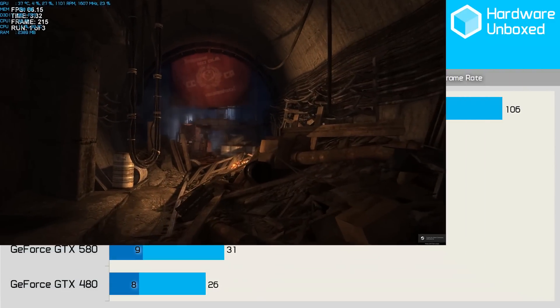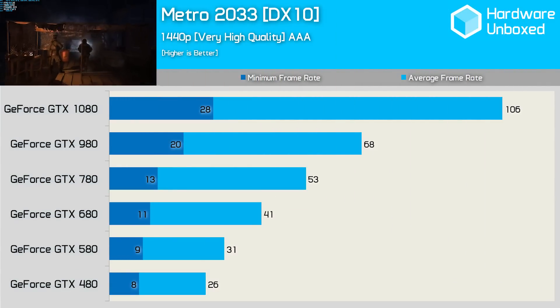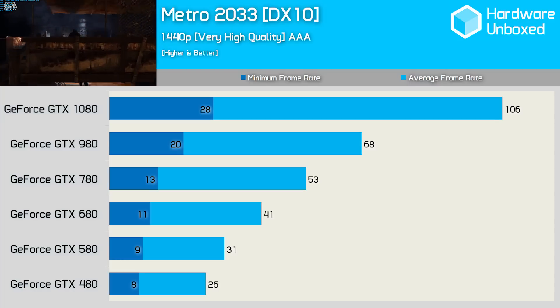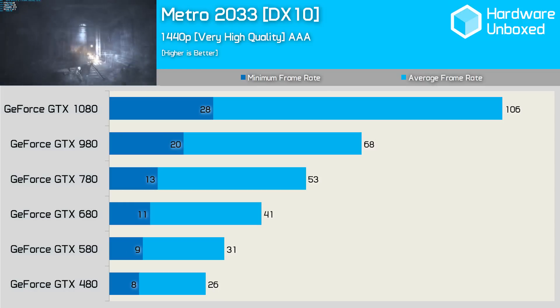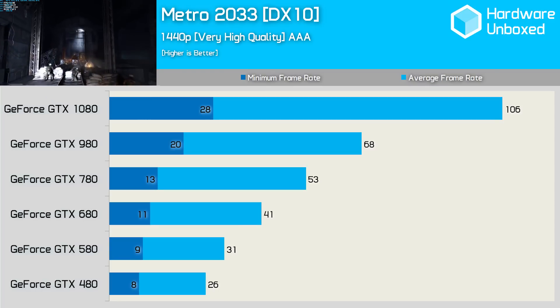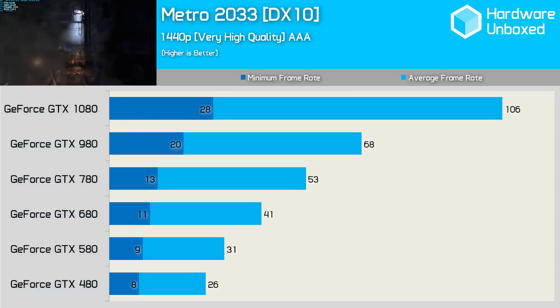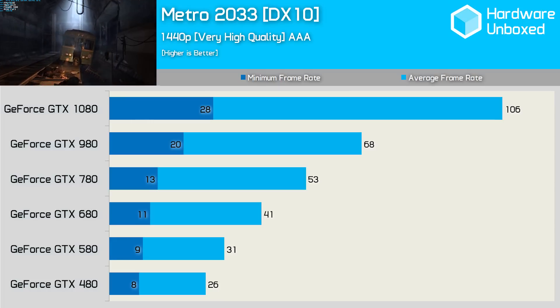Having now looked at 8 modern games, let's take a flashback to 2010's Metro 2033, a game released the same year as the GTX 480 and 580. Testing at 1440p sees the 580 average just 31 FPS, making it 19% faster than the 480. The 680 was 32% faster than the 580, while the 780 was another 29% faster. The 980 was 28% faster than the 780, while the 1080 provided a further 56% performance boost over the 980.